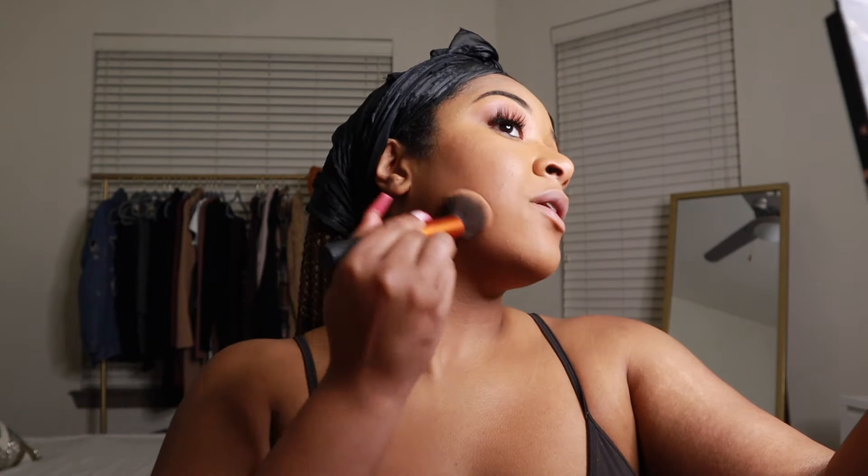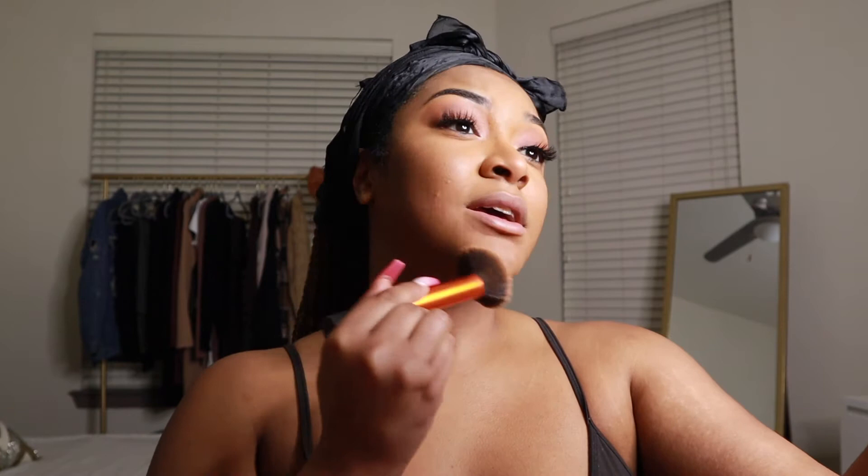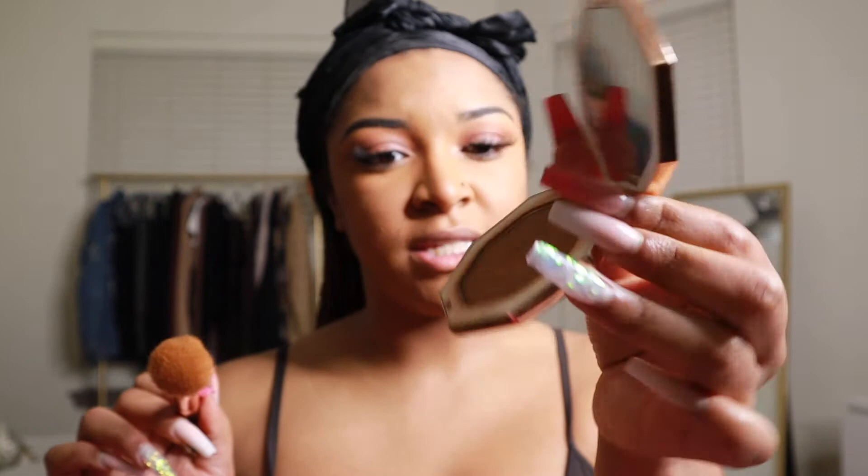People on the internet hide behind keyboards and call people fat, ugly, stupid — you don't think about how that affects people. Even if you try to tell yourself it's just trolling, if you're a celebrity who has to look at that every day, it's taxing. You might start becoming insecure about things you never were before. Next I set that cream contour with my Fenty Bronzer in the shade Caramel Cutie, blending it with a fluffy brush from the Morphe Rose Gold collection.